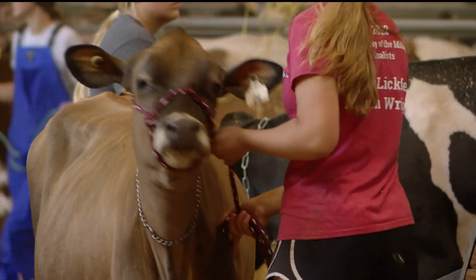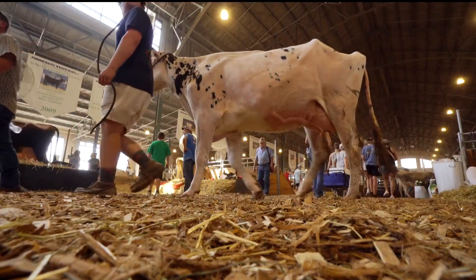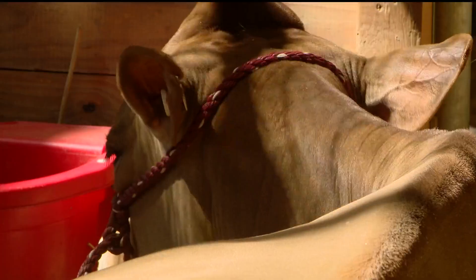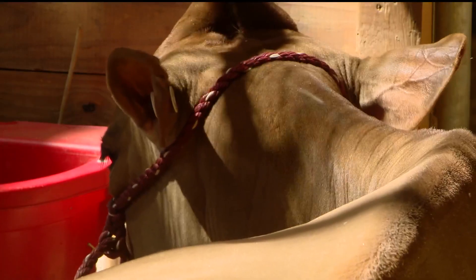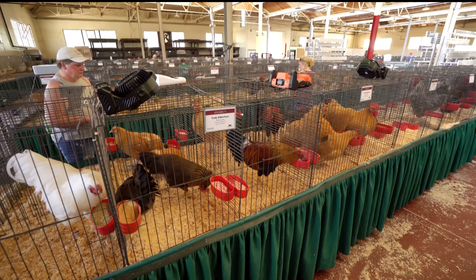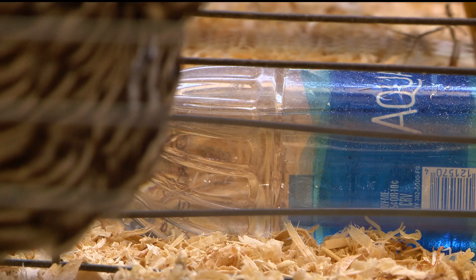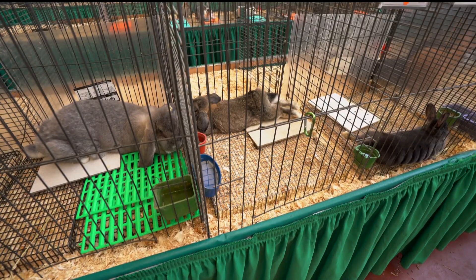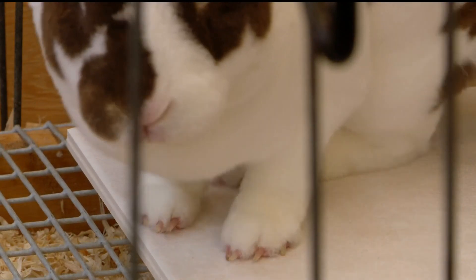Staff and animal owners will be extra aware of the heat throughout this weekend. The cows out here are going to have extra large fans and extra water. Chickens are getting a lot of water, and they also have fans that can wrap around their cages, plus frozen water bottles inside their cages too. For rabbits, they just pop some flooring towels into a freezer and then place them in their cages.